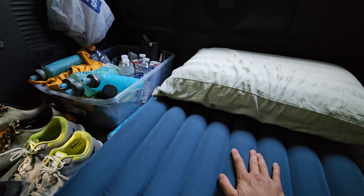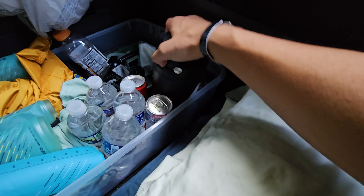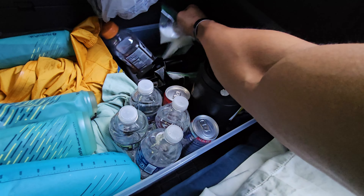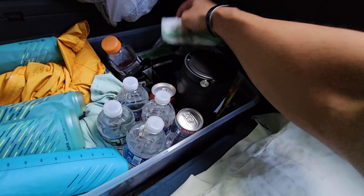I'll be carrying a lot of nutrition on me — little packets of Tailwind that I can throw into water at aid stations. I'll have four to five bags, and I always carry an hour or two more than I need just in case something happens. Right now I'm chilling on an inflatable bed with a blanket and pillow. I have all my aid station stuff here: some balls of rice, SIS Beta gels with 40 grams of carbs each, and a bunch of Tailwind bags with 200 calories each.